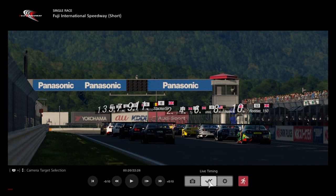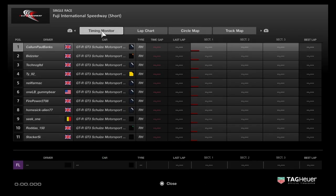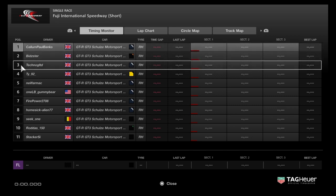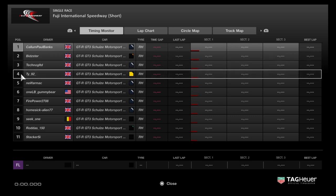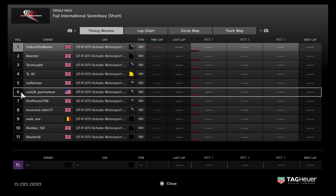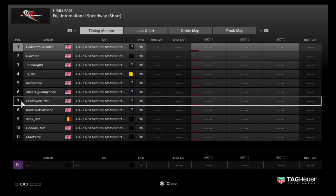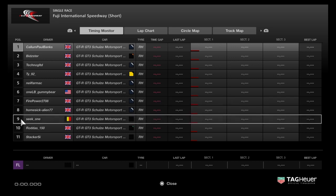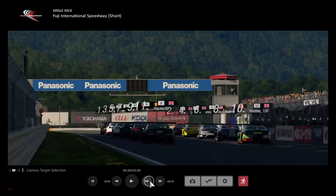Hi guys, welcome back to LPB Racing for the manufacturer series on GT Sport. This is round six, race three in the Nissan Schulz Motorsport GT3 car. Grid order: Callum on pole with 200 kilos ballast, Bidster second with 160 kilos, Techno third with 120 kilos, TY fourth with 80 kilos, Neil Farmak fifth with 40 kilos. First non-weight runners: Gummy Bear sixth, Firepower seventh, Alien eighth, Seek ninth, Rod tenth, Stacker eleventh. Let's get ready for the start.